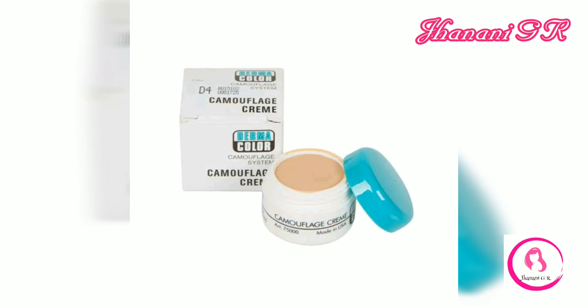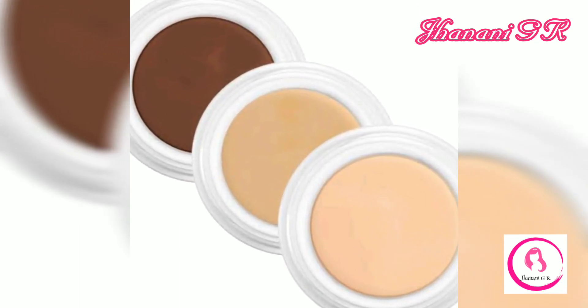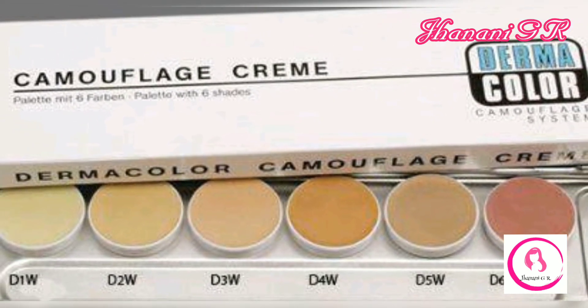Subject to availability. Cryolan foundations are a must-have for every makeup lover out there. Pick the one that suits your skin type and budget and be ready to wow the crowd.